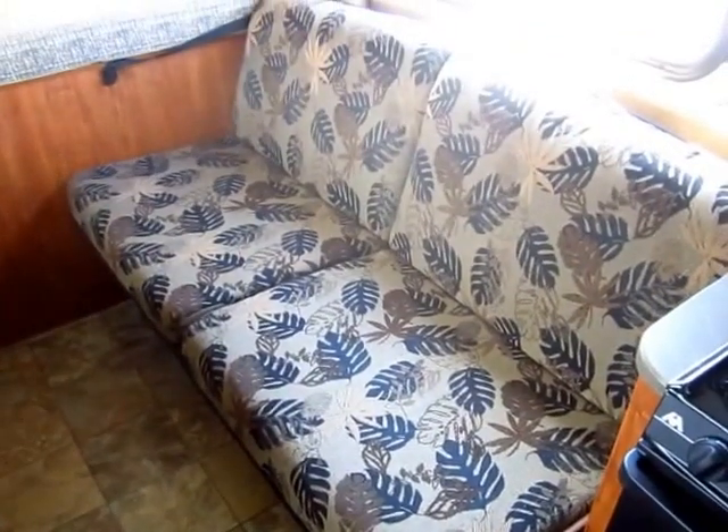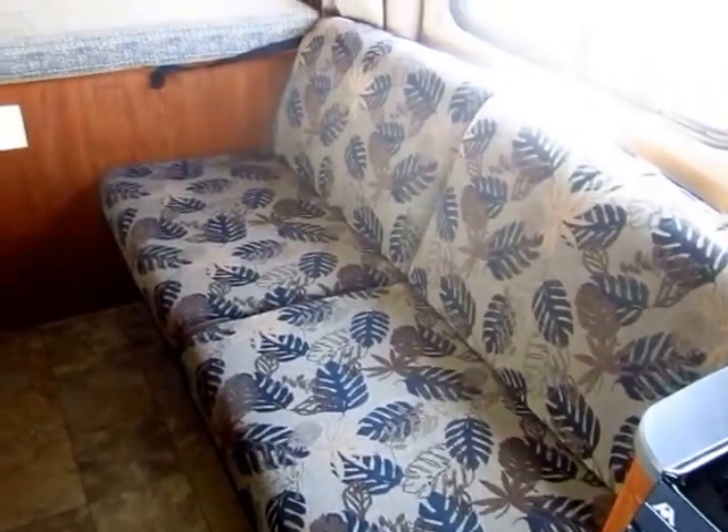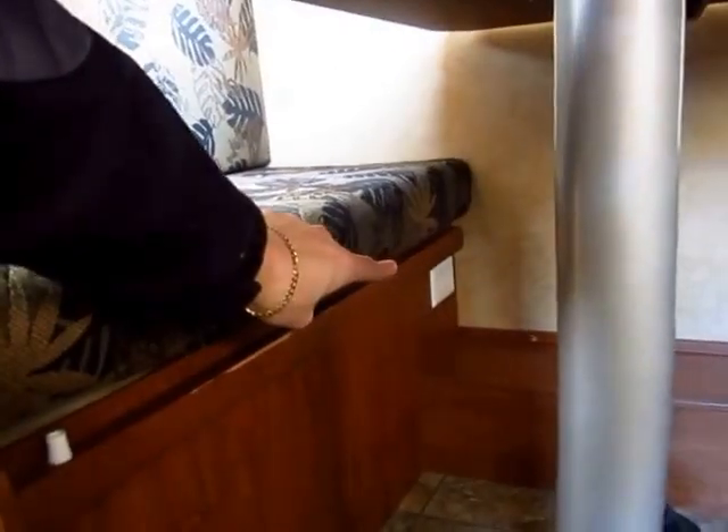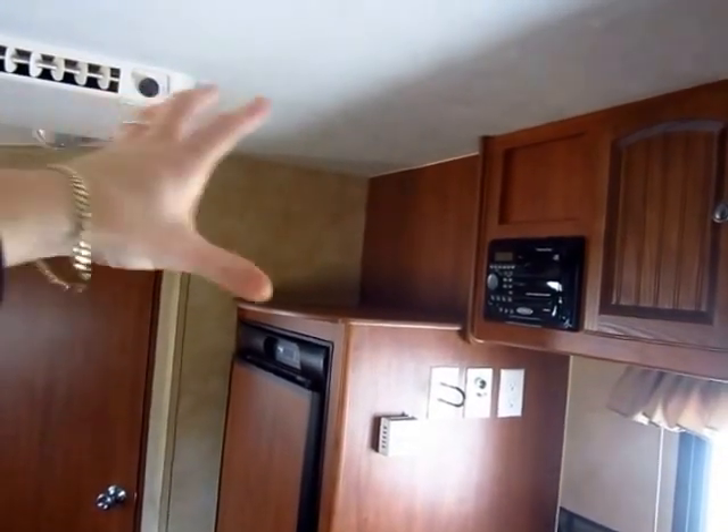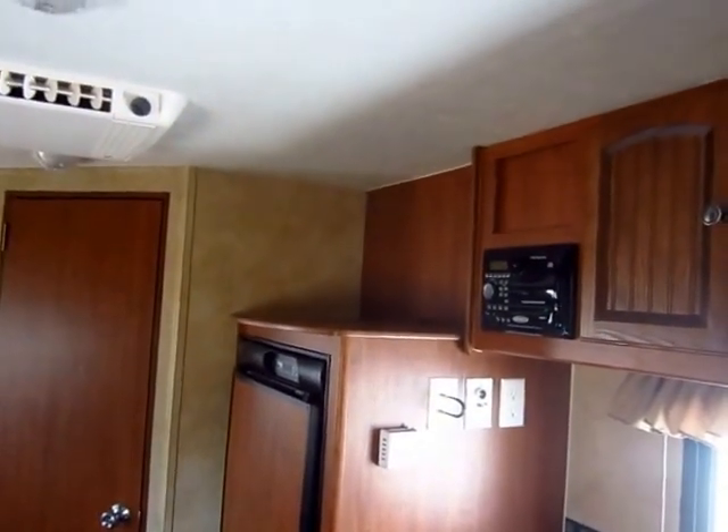They went out camping a few times, liked it, wanted to upgrade — that's exactly what happened here. Nice little things like extra power outlets hidden all over near your sitting and sleeping spaces, perfect for keeping phones charged and whatnot. This up here is your little TV stand area — it's centrally located and open.